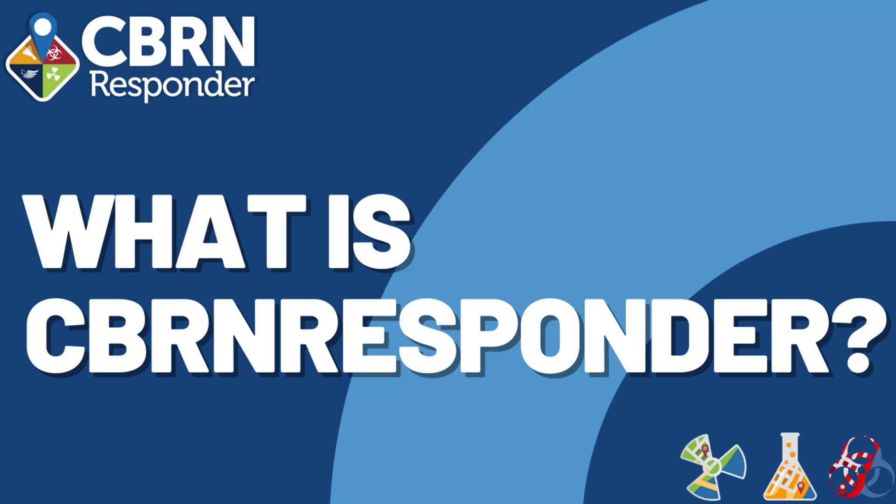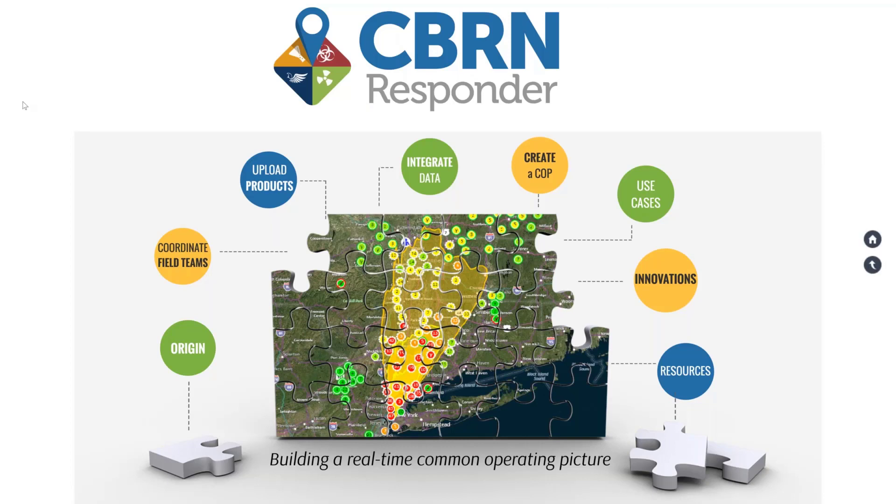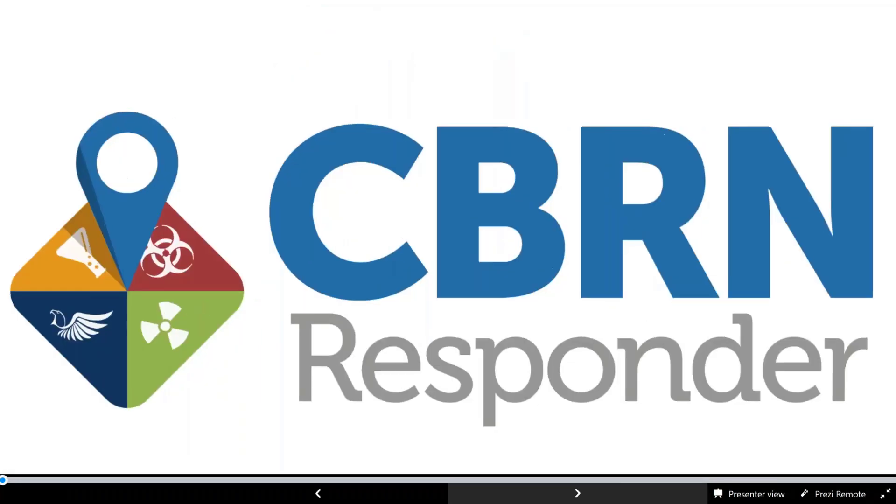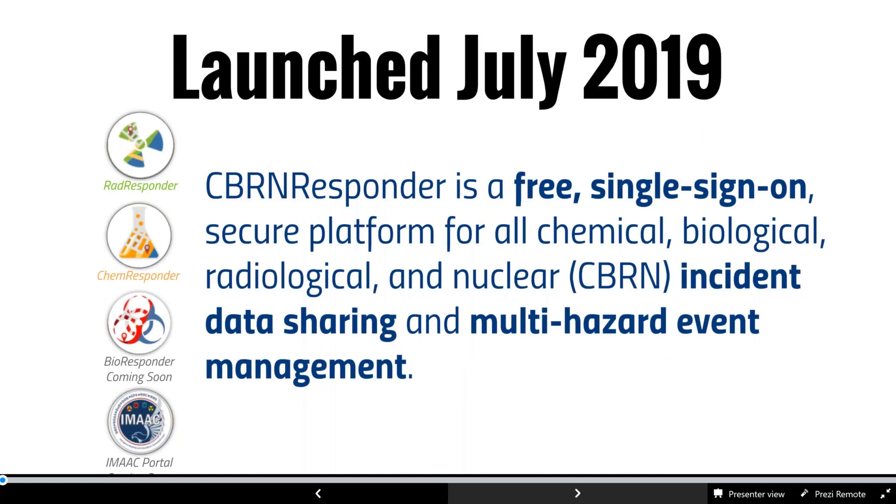Brendan Palmer will give a presentation on what CBIRN Responder is, how it came to be, and some of its current capabilities and features. CBIRN Responder is a free capability provided to federal, state, local, territorial, and tribal organizations with equities in CBIRN preparedness and response. CBIRN Responder, which launched in July of 2019, is a multi-hazard data sharing and data management capability comprised of RAD Responder, CHEM Responder, Bioresponder, and an IMAC — Interagency Modeling and Atmospheric Assessment Center — portal.